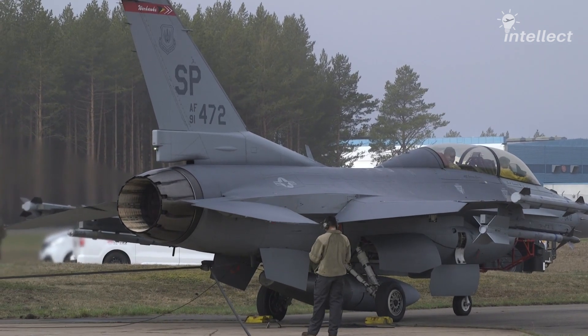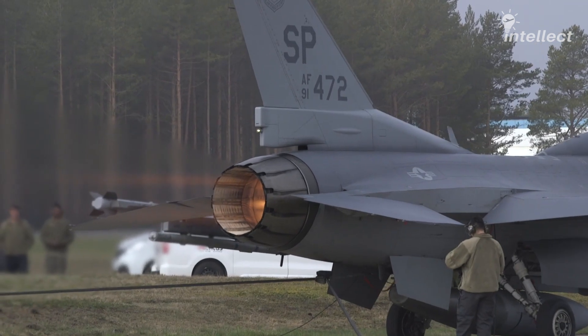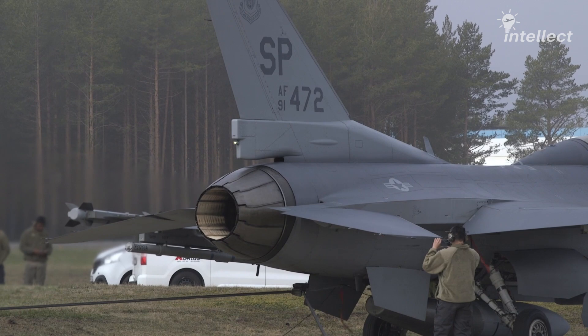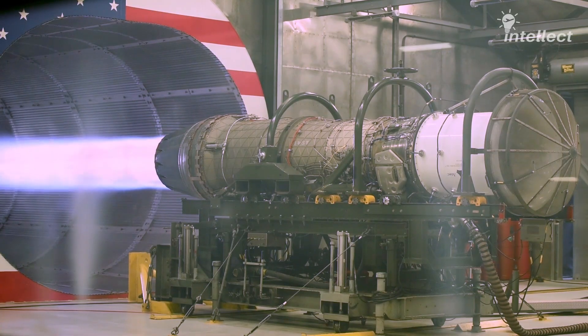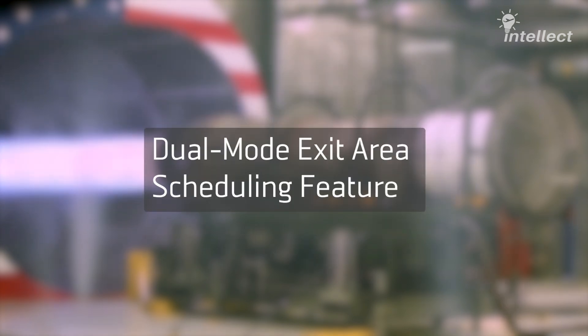The exhausts of most fighter jets can change their shape, and when they do so, that is a sight no one would ever miss. The Variable Geometry Convergent Divergent Nozzle plays a pivotal role in modern propulsion systems. They are capable of efficiently managing the airflow and pressure exiting the jet engine. These nozzles are equipped with Variable Throat Area Control and Dual Mode Exit Area Scheduling Features.